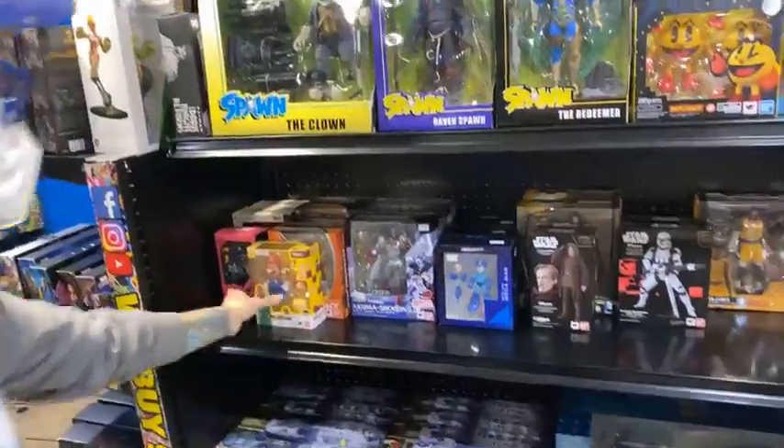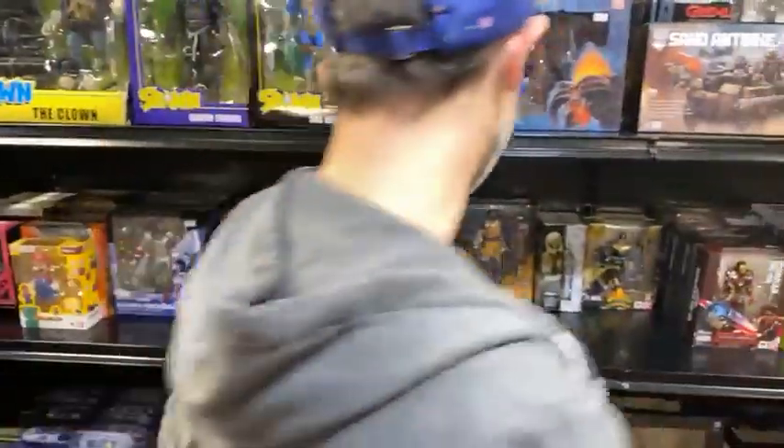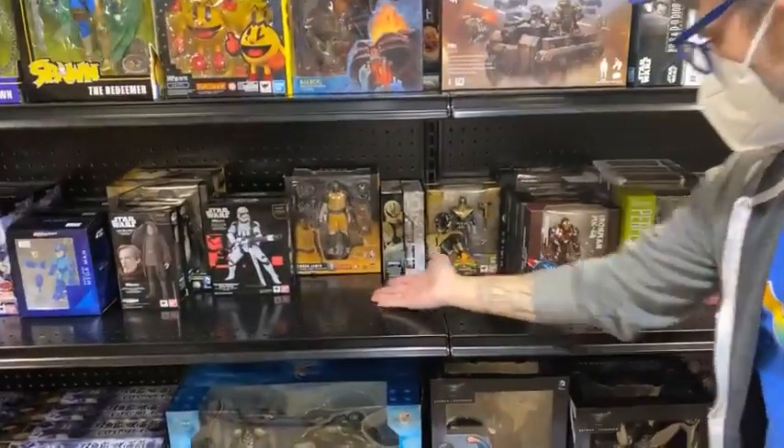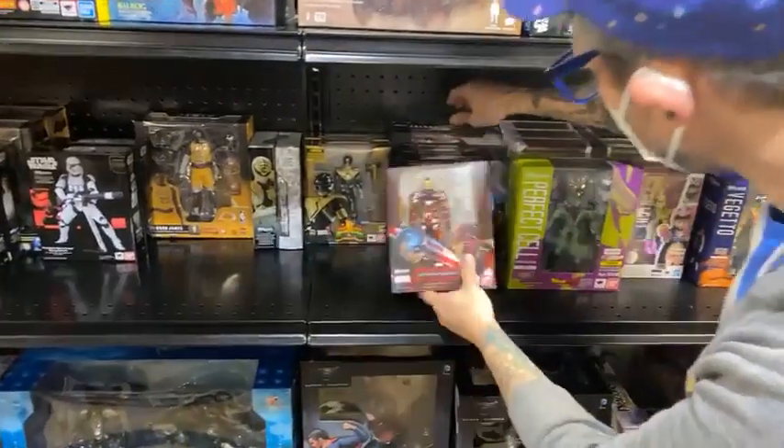We have plenty of awesome imports, including but not limited to Mario, Mega Man, LeBron James. We've got Power Rangers and tons of really cool Marvel characters. I believe we have the Falcons still.